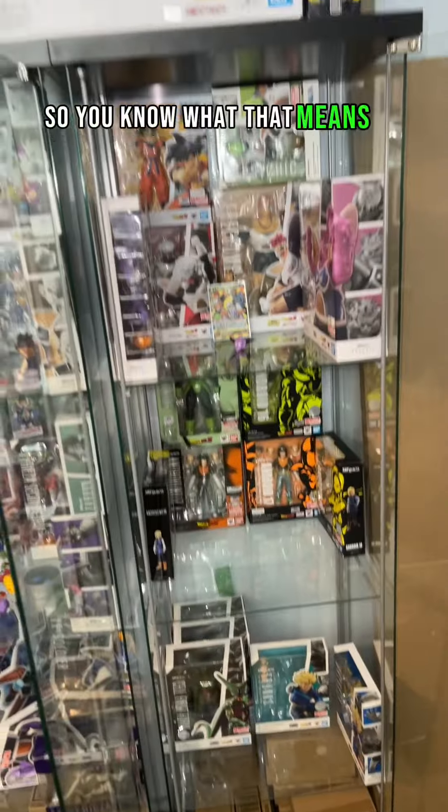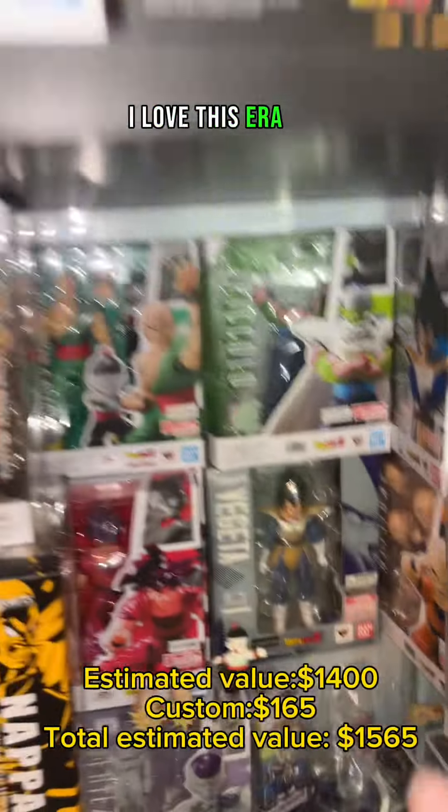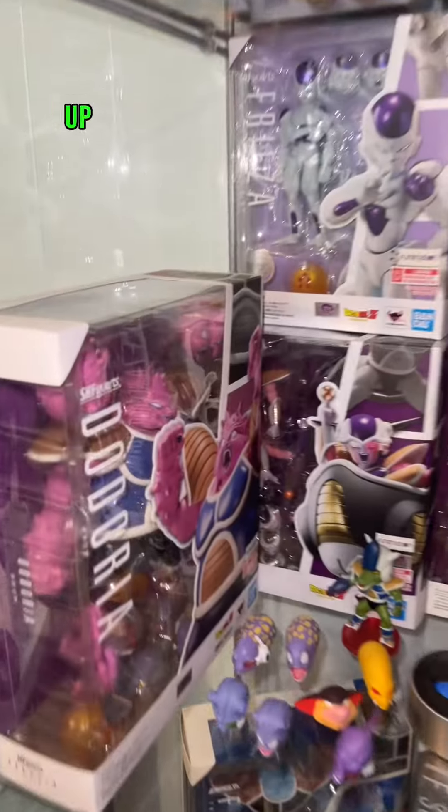It's the beginning of the month, so you know what that means — a collection update. Let's get into it. Of course we're starting with the Saiyan Saga. I love this era. We have two new Bardocks that just popped in — the reissues. I of course have the Great Ape Vegeta. I'm a big fan of this section.